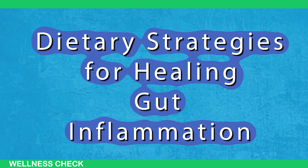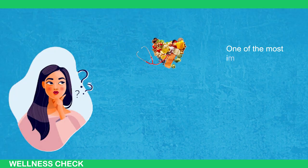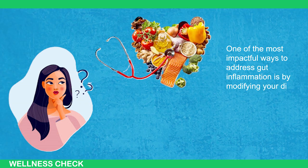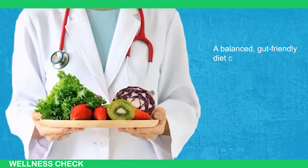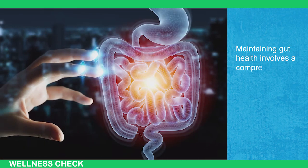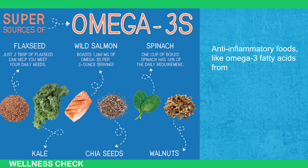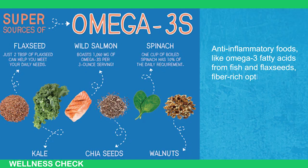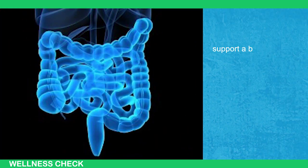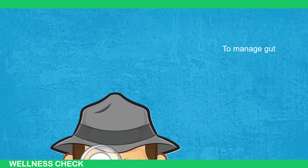One of the most impactful ways to address gut inflammation is by modifying your diet. A balanced, gut-friendly diet can significantly reduce inflammation and promote healing. Anti-inflammatory foods like omega-3 fatty acids from fish and flaxseeds, fiber-rich options from fruits and vegetables, and probiotics from yogurt and sauerkraut support a balanced gut microbiome and reduce inflammation.